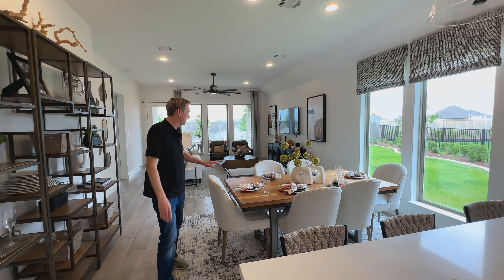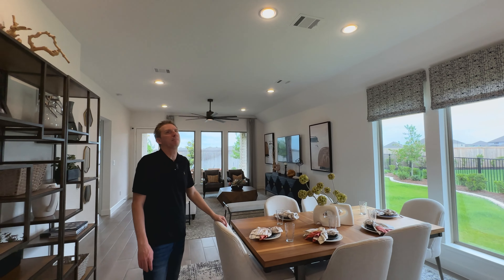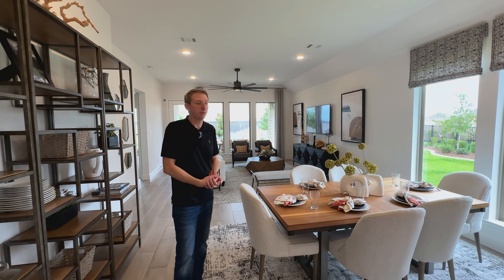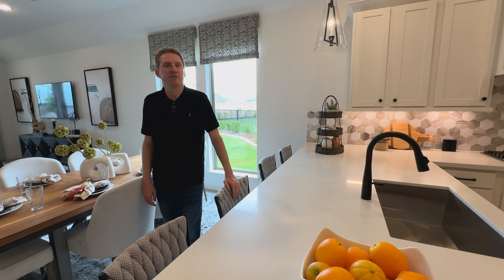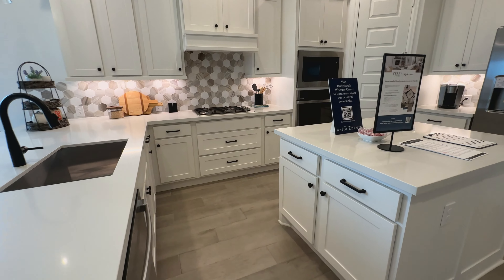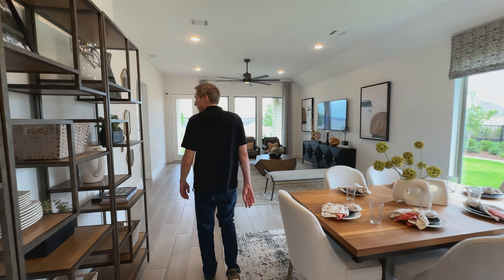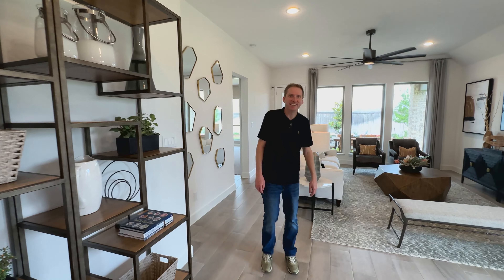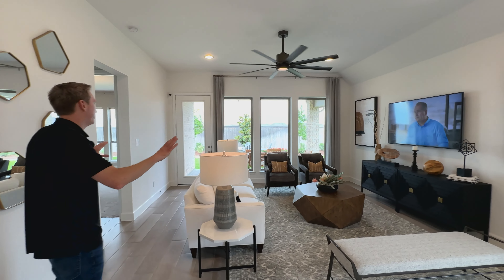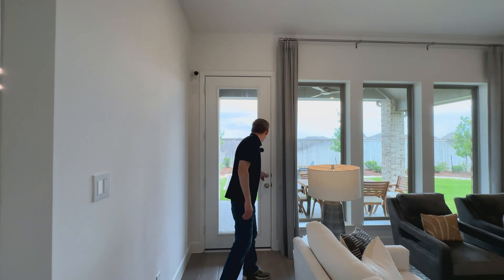They also have a formal dining area with lights directly above. Perry is really well known for top-of-the-line finishes and fixtures even at their base price — like this nice quartz countertop and cabinetry into the island. It's just really, really nice — I need one of these in my house! And then you have the whole living room area with nice tall ceilings. Let's go check out the backyard.